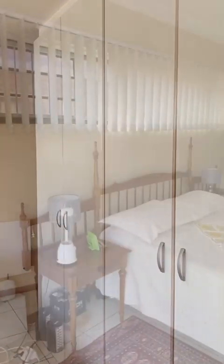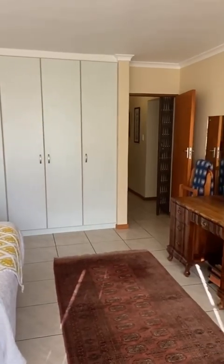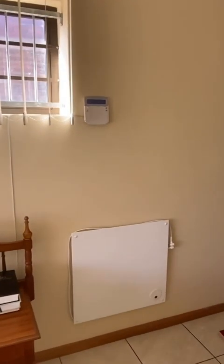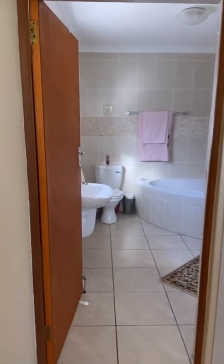This is the main bedroom suite — loads of built-in cupboards and a really large room. The ensuite corridor is on the left of those built-in cupboards. Walking down the little ensuite corridor, you can see some more linen cupboards on the right-hand side.